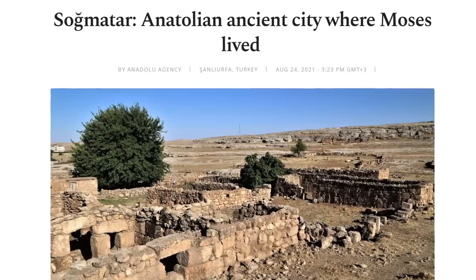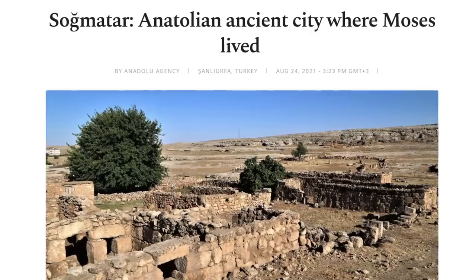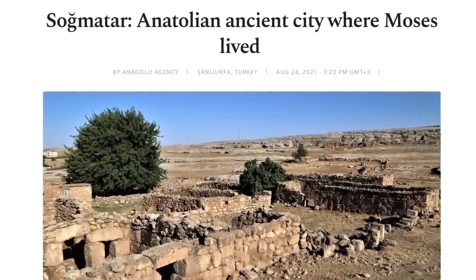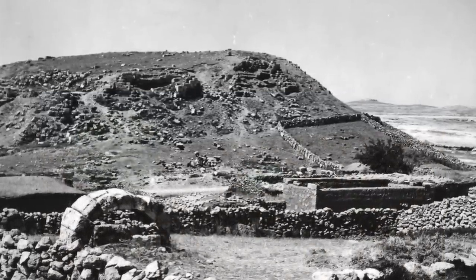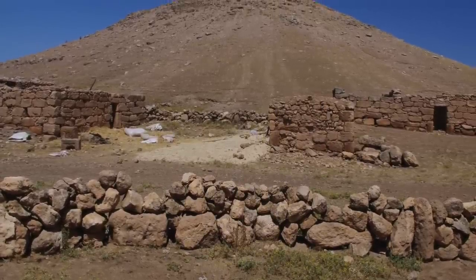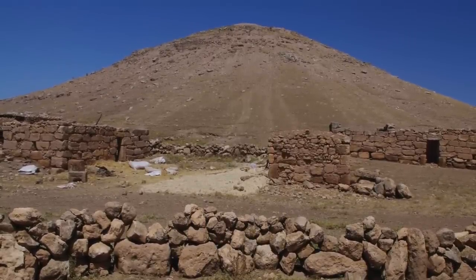Somatar is important not just to history, but also to Abrahamic religions, as there is a legend that Moses himself settled here after escaping the pharaoh of Egypt. It was apparently the place he met his father-in-law, who scripture says was another prophet. For this reason, Somatar is called the city of prophets, and the settlement or cult centre he would have found is what today is likely hidden beneath the artificial mound.